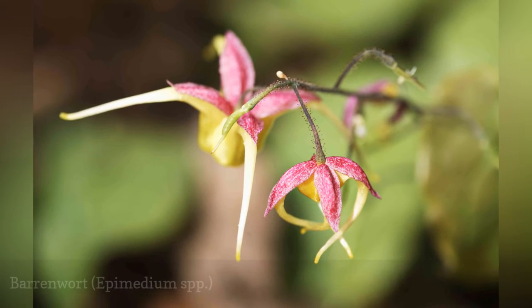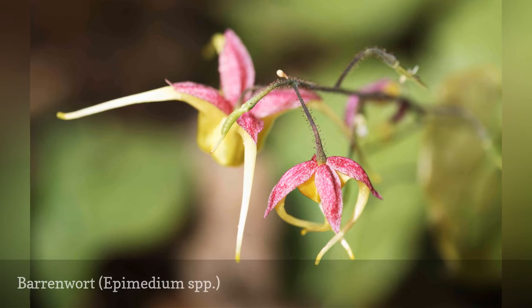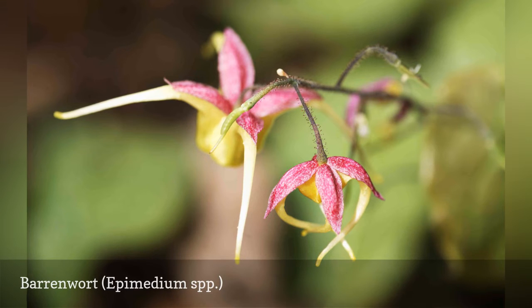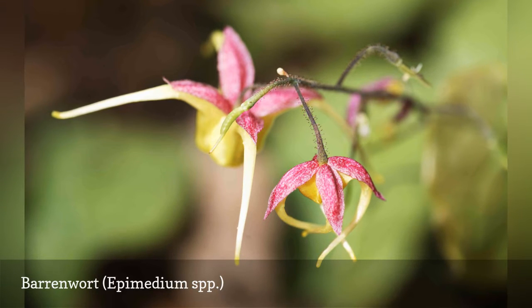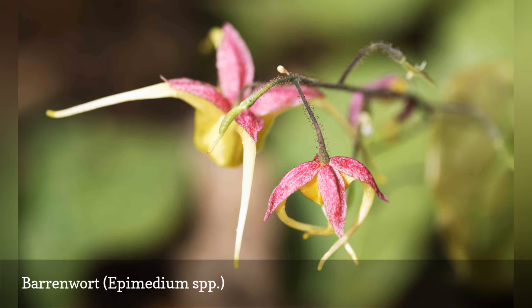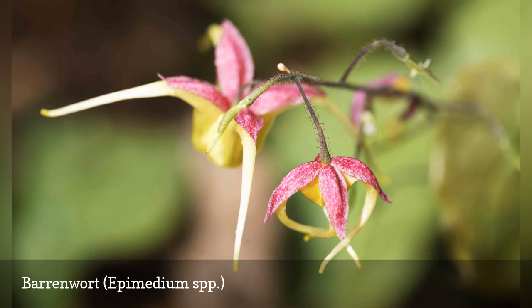Barrenwort is often dismissed as a slow-growing ground cover, but these plants deserve more respect. This herbaceous perennial grows and spreads from rhizomes. The spring-blooming, spider-like flowers come out in clusters, and the foliage, which starts out almost lime green, changes to a rich red in the fall. Some types are evergreen in warmer climates. Other common names for this plant include bishop's hat and horny goatweed, a name earned by the plant's reputation as a libido enhancer.